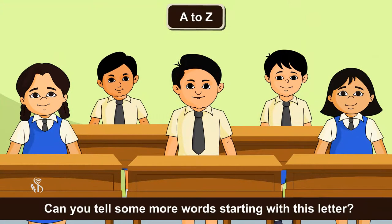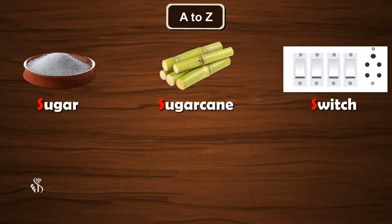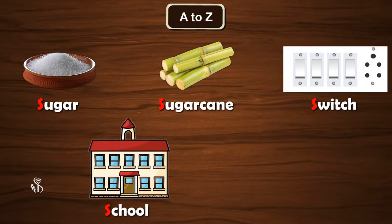Can you tell some more words starting with this letter? Sugar, Sugarcane, Switch, School, Slippers.